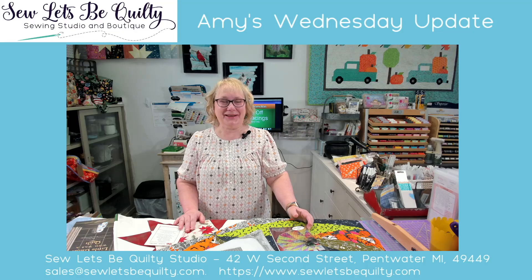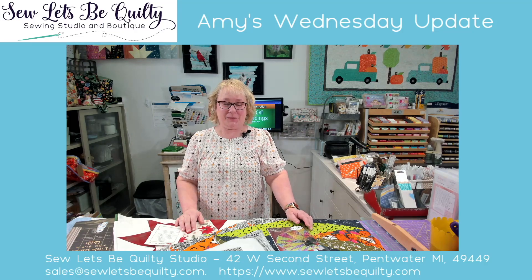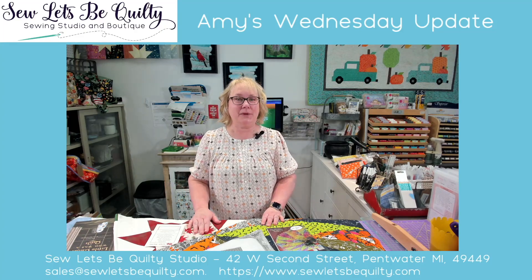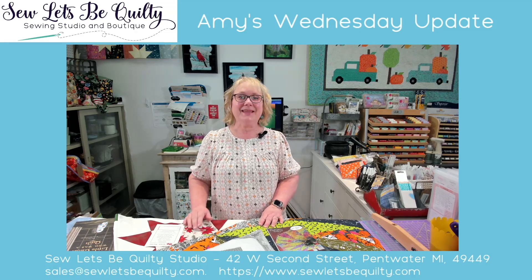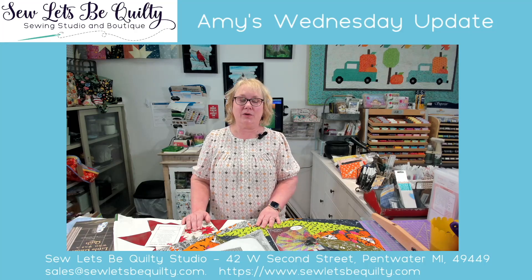Good morning, everyone. Hi, everyone. It's Amy from Solis Pink Quilty Studio here in Puntwater, Michigan. I hope everybody's having a wonderful day today.